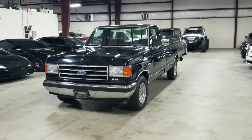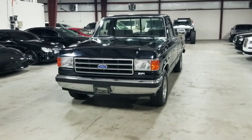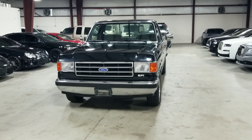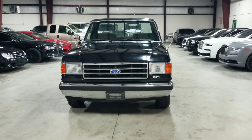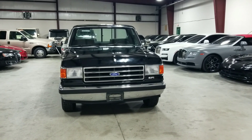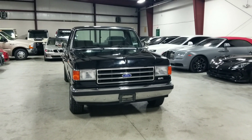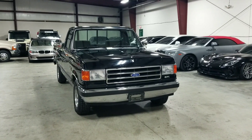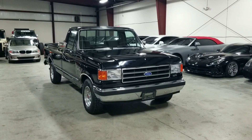Today I'm here to show you our absolutely amazing 1991 Ford F-150 XLT Lariat. It is finished in a beautiful black exterior paint with a gray cloth interior. What makes this truck so special is that it has only covered approximately 34,000 original miles — an incredibly low mileage truck — and I'll be going over a few of the features with you today.